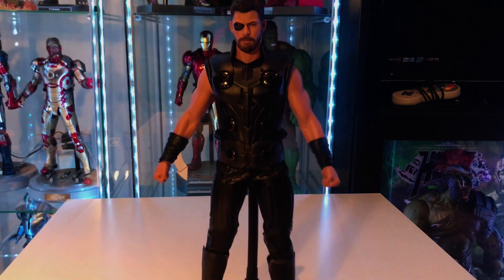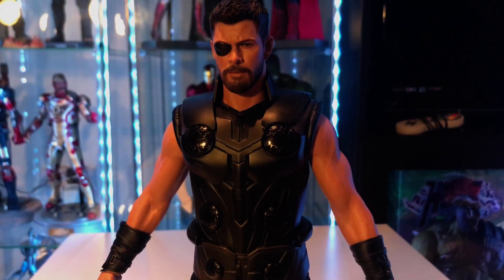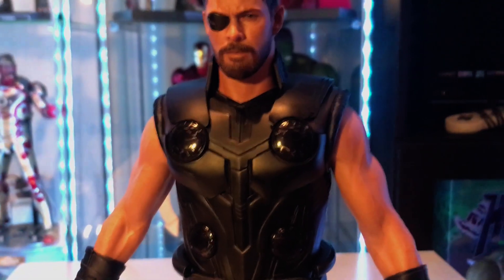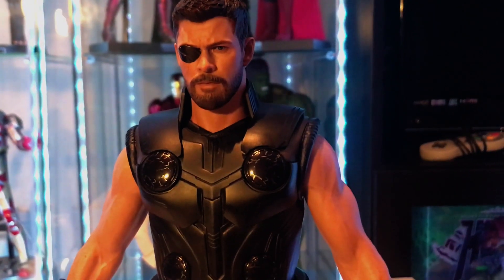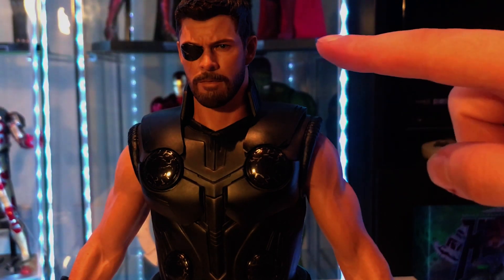The face sculpt is absolutely phenomenal. People praised the Ragnarok Thor for likeness, but there were little things off — the temples were slightly too narrow because of the removable hair piece. This figure doesn't suffer from that because the hair and everything are completely seamless — it's a seamless head sculpt. Everything they learned on that figure they've applied here and then some, because it is absolutely spot-on. It's arguably the best Hemsworth likeness we've had to date.